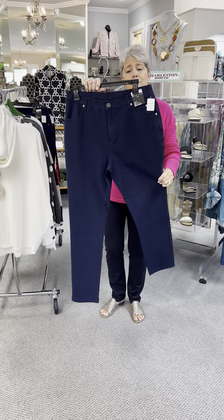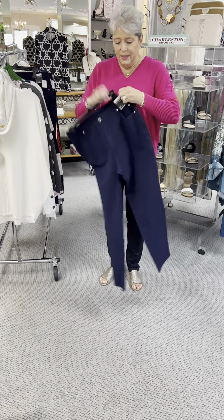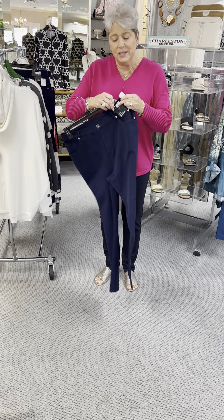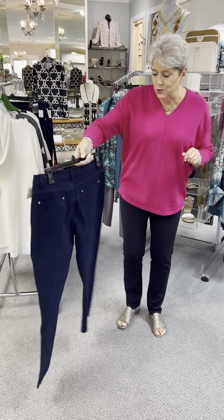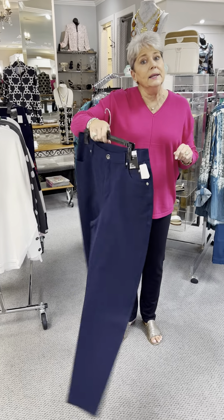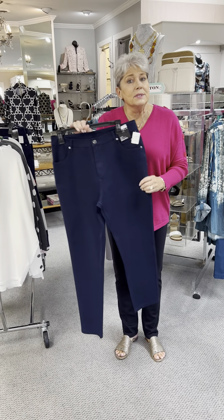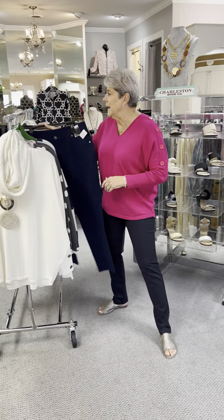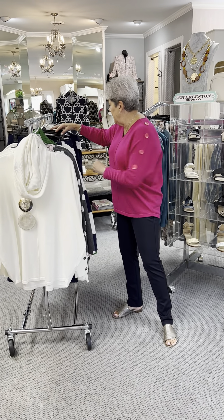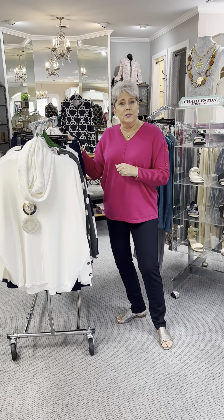We also have the Marble stretch jean. The navy is a great navy because it's kind of a royal navy — it will match so much here in the store. It is a five-pocket and a true button zip, but with the stretch you would never know it's a button zip. Very comfy, priced at $147. I have an eight, a ten, two tens, a twelve, and a fourteen.